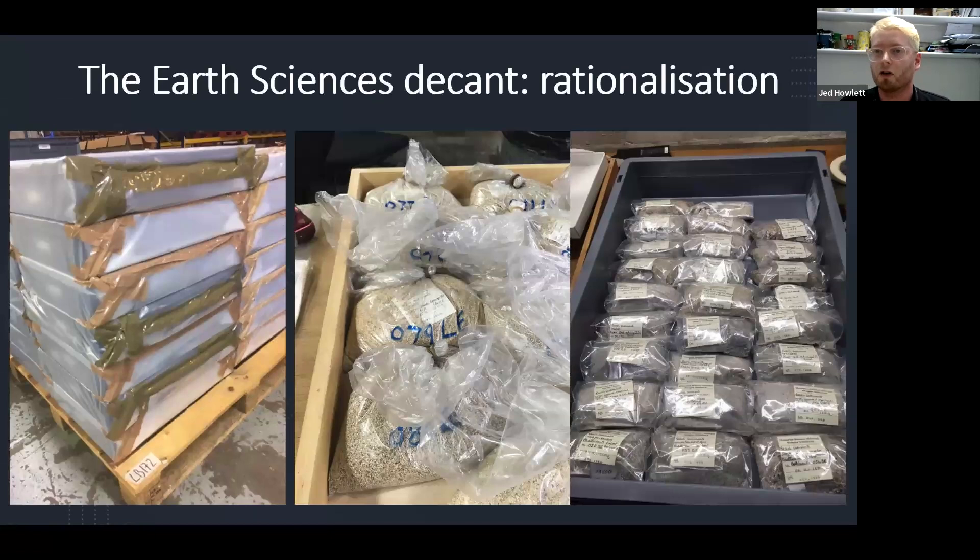I'll talk you through the stages of moving stuff from old stores to new stores. First off, rationalization. There's a not insignificant amount of material that was just completely unaccessioned. This is quite specific to geology and paleontology collections, where you have curators who are out in the field, going to digs, coming back with all this stuff, maybe thinking 'I'll work out later which of this stuff to keep.' And then however many years or decades down the line, you still have all this stuff that's never actually been recorded in any way.